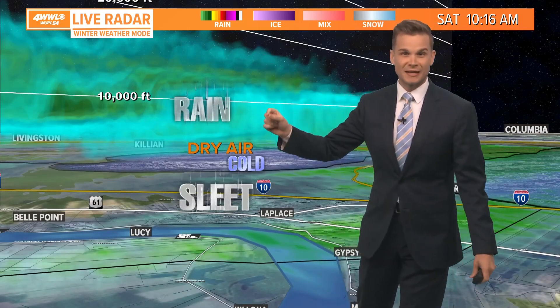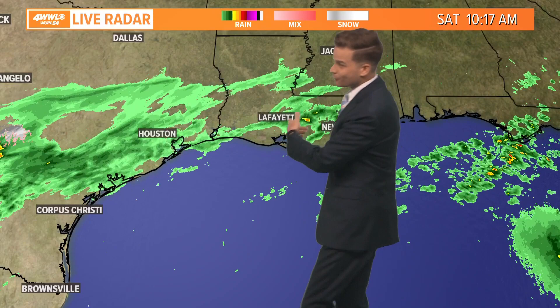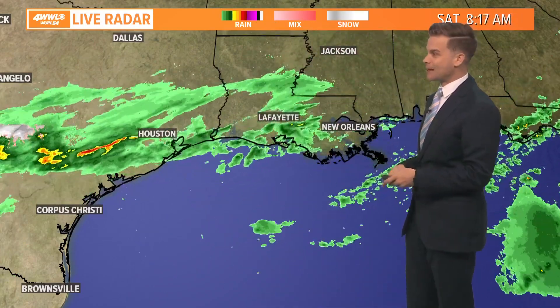About 3,000 feet up there's a freezing layer above us. So some pretty cool stuff happening just above the surface here that we don't always see down here on the Gulf Coast. They've actually had sleet reported all the way back to Houston — kind of the same process going on right now.